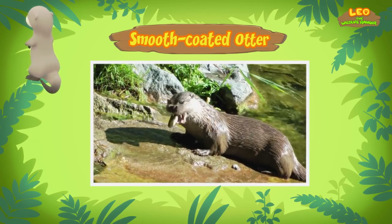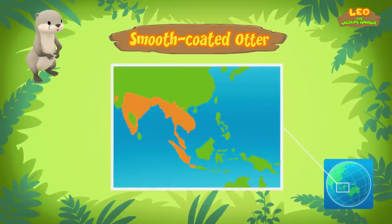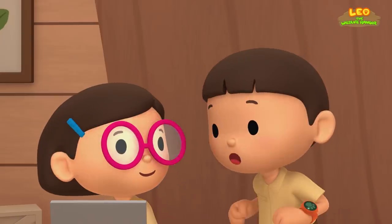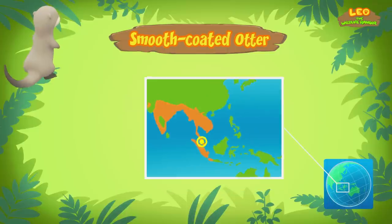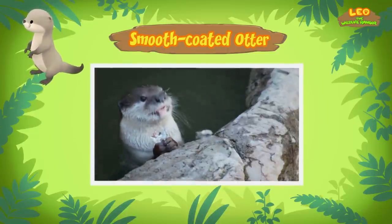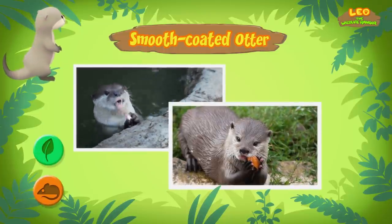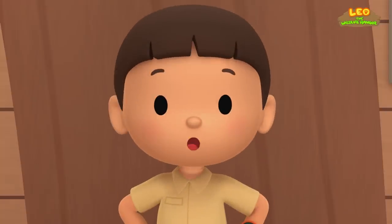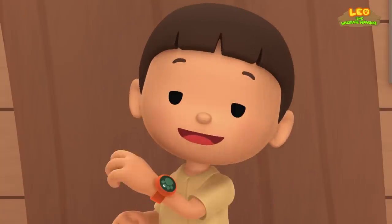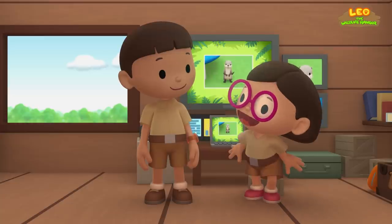Smooth-coated otters live in different countries in Southeast Asia. The one you found comes from this place. I wonder what kind of food it eats. Smooth-coated otters usually eat plenty of fish, but it's an omnivore, which means it can eat different types of plants and small animals too. I'm afraid it won't find all that food here. We should bring it back to its family. Come and join us. Great idea, Leo. I'm sure the baby otter would love that. See you downstairs.